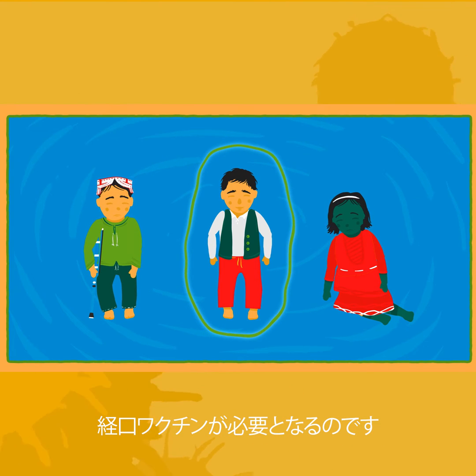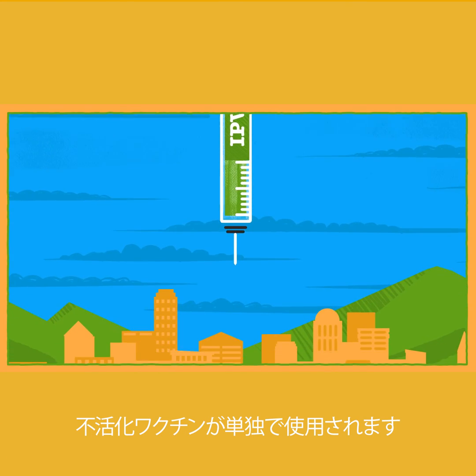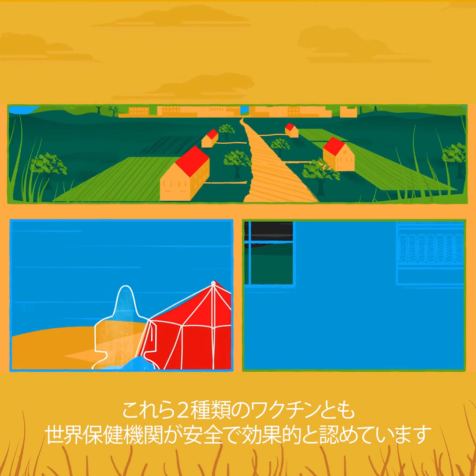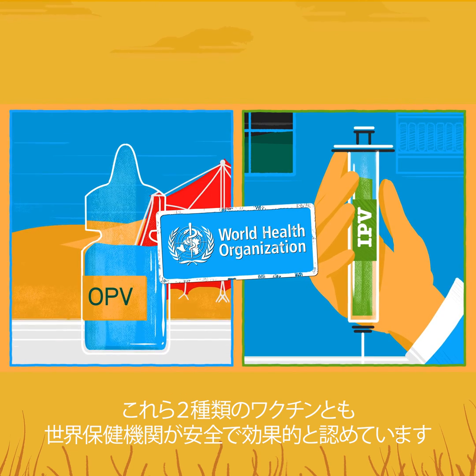We need the oral vaccine to stop the virus wherever it is found. Once polio has been stopped everywhere, the inactivated polio virus vaccine will be used on its own to keep populations protected. Both of these vaccines have been approved as safe and effective by the World Health Organization.